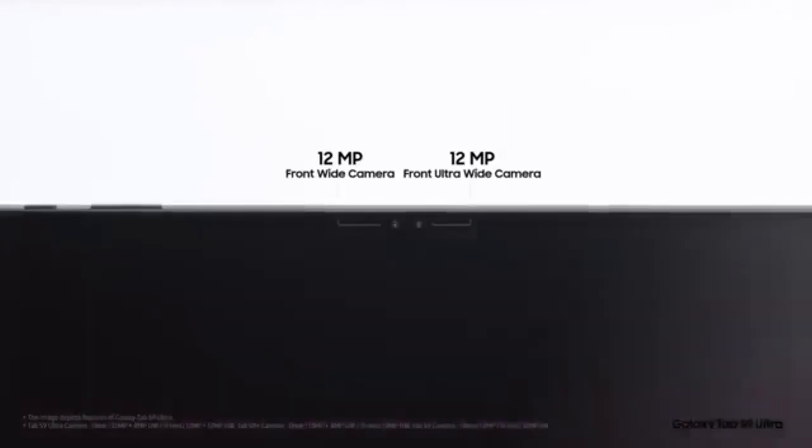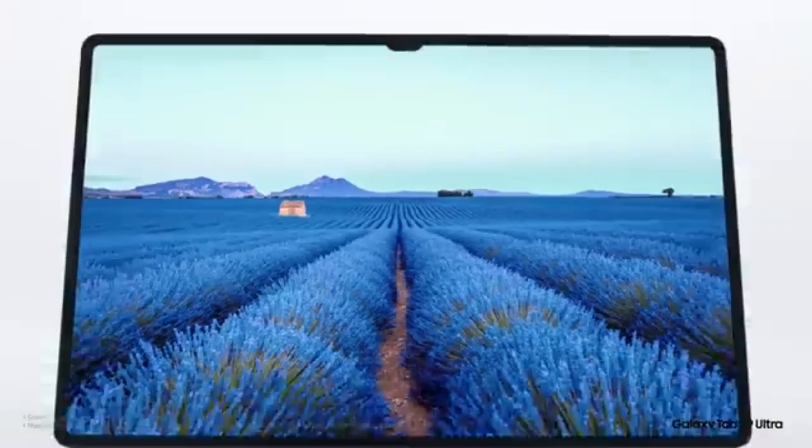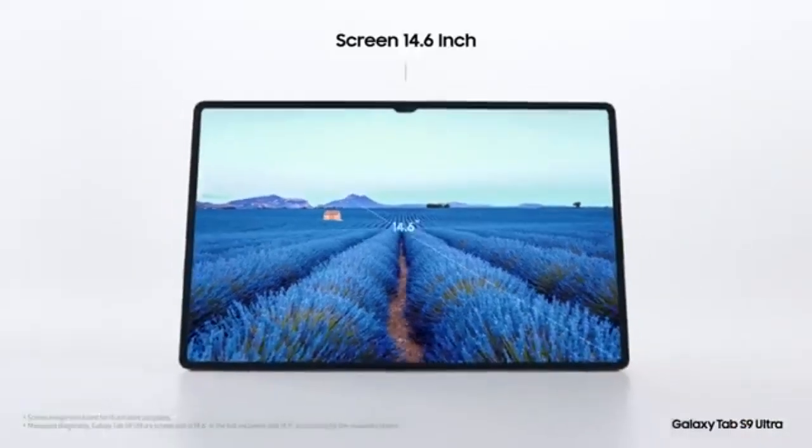Verdict: A premium tablet for artists and professionals, though the iPad Pro may still lead in brightness and screen quality.